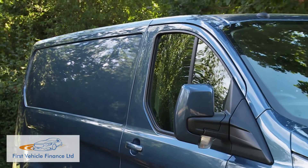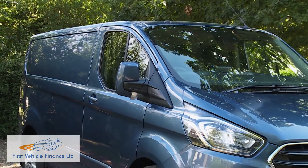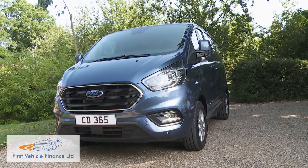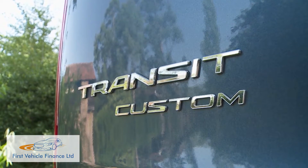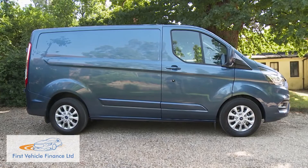A van needs to look smart, modern and professional — this one certainly does, with signature kinetic design features that bring a purposeful stance and a bold rising shoulder line, clearly marking out this Transit Custom as a cargo carrier very much of its time. Over 2,200 parts have been changed in creating this revised version, so what we're looking at here is a bit more than just a facelift.